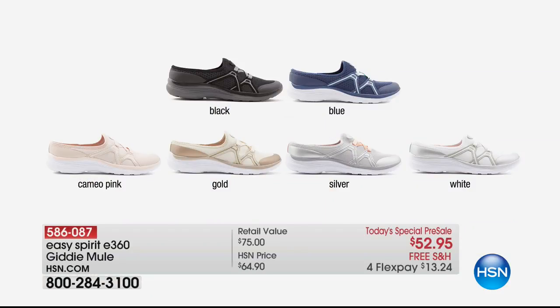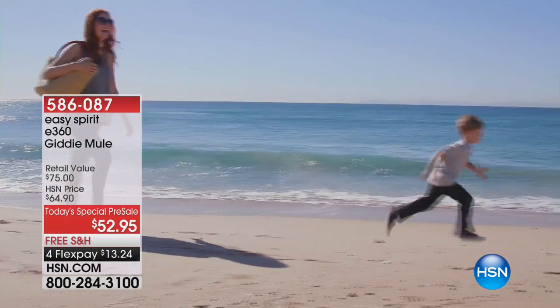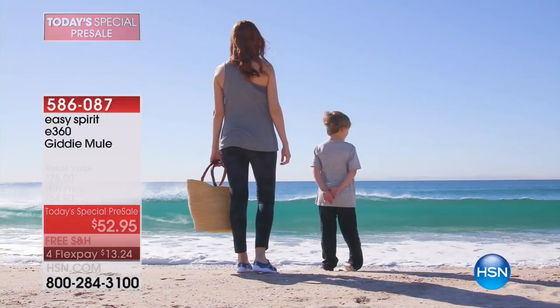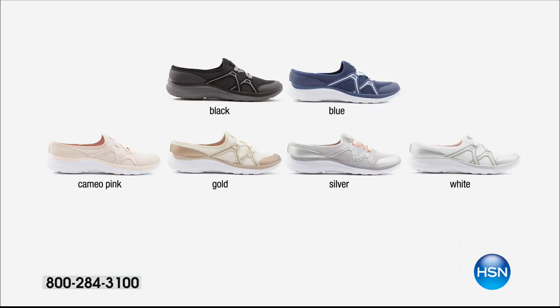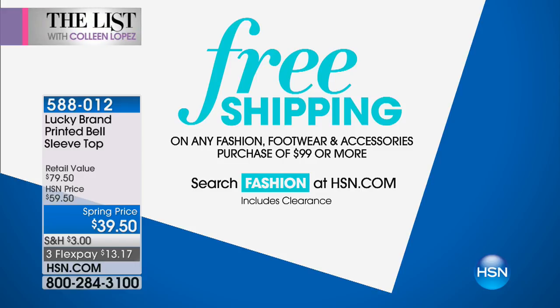When you watch The List and it comes to a Today's Special preview, you get an early shopping experience. Coming up next, we have more goodies — springtime hints while it's still winter, because everyone has cabin fever and is looking to add a little life to their wardrobe. Remember, you're getting free shipping and handling on everything in the show tonight once you spend $99. Coming up next from Lucky Brand — an HSN exclusive.